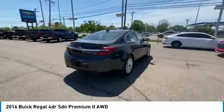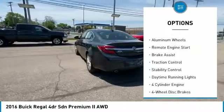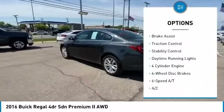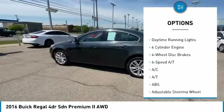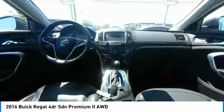Here are some of this vehicle's great options: tire pressure monitor, turbocharged, aided mirrors, all-wheel drive, aluminum wheels, remote engine start, brake assist, traction control, stability control, daytime running lights.